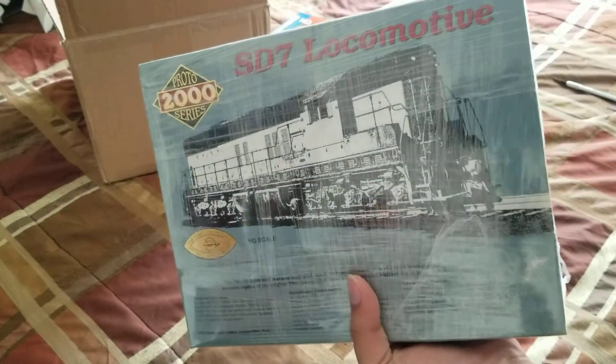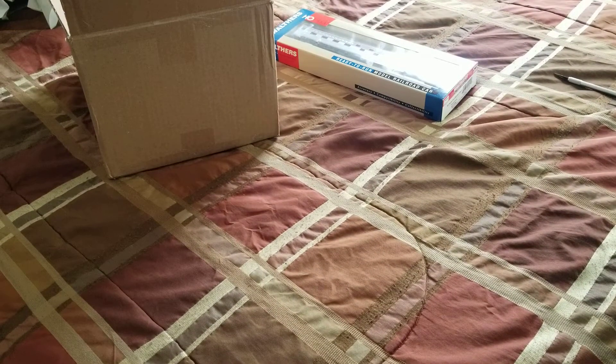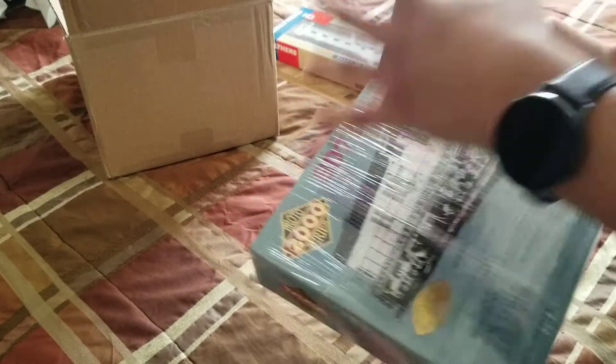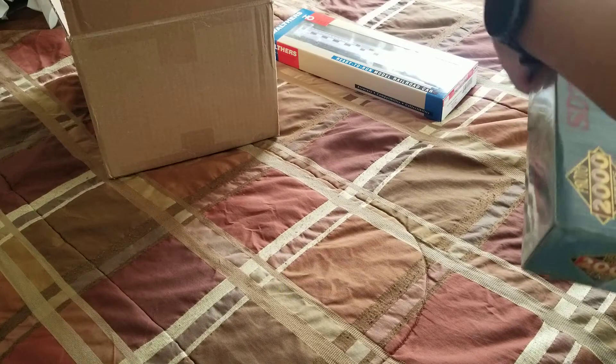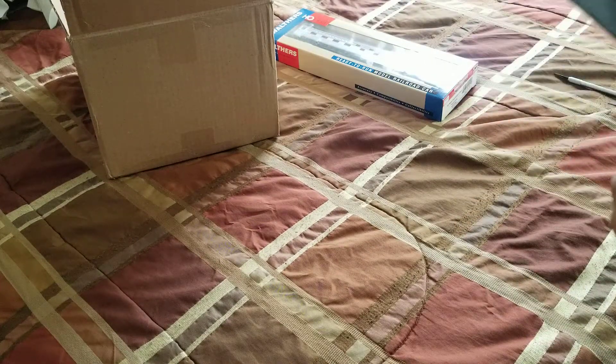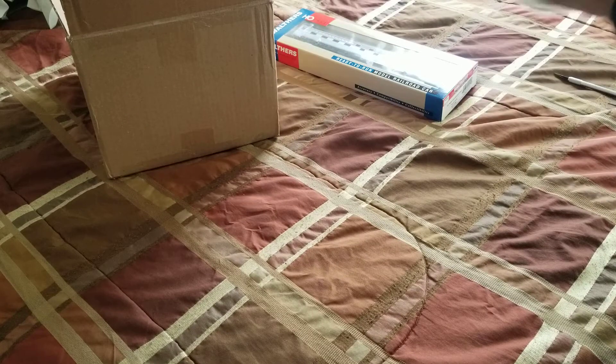I got a Proto 2000 SD7 locomotive and I got it for a really good price — paid like forty dollars including shipping for this thing. In the pictures it was in amazing condition.